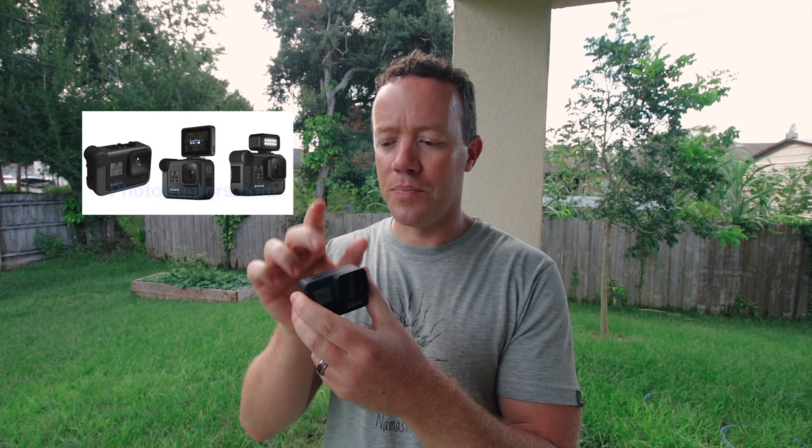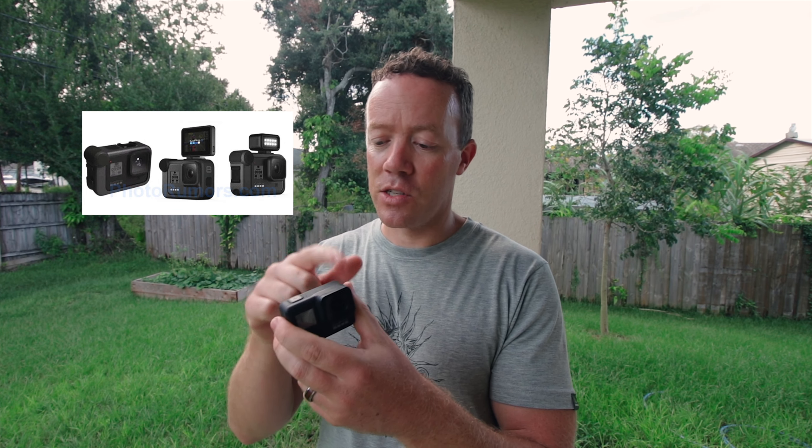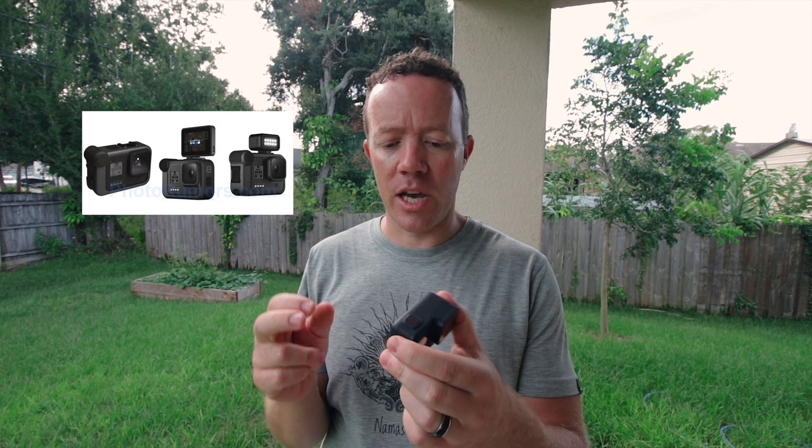Better low light is one of the real hang-ups I have on the Hero 7 Black — the low light just stinks. We took it to Disney World and on rides I had ISO set to max at 800, then pushed it to 1600, and there's just way too much noise and graininess in the footage. Improved low light would be huge because right now it's a daytime camera.